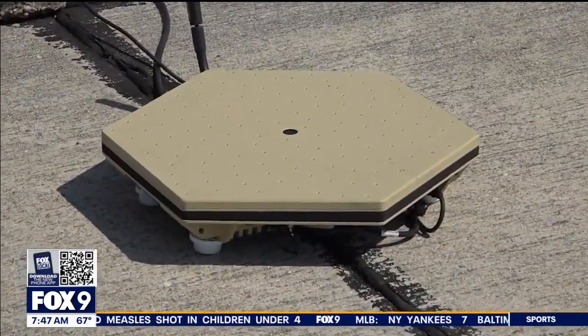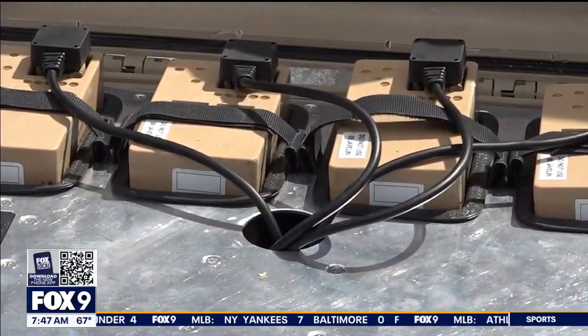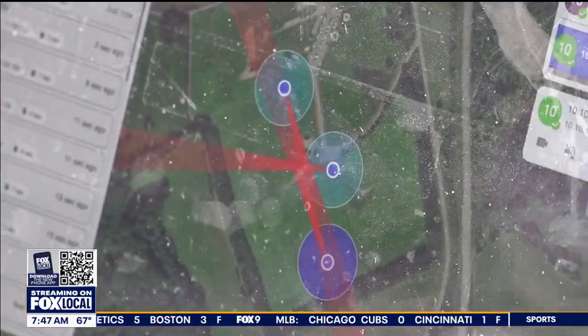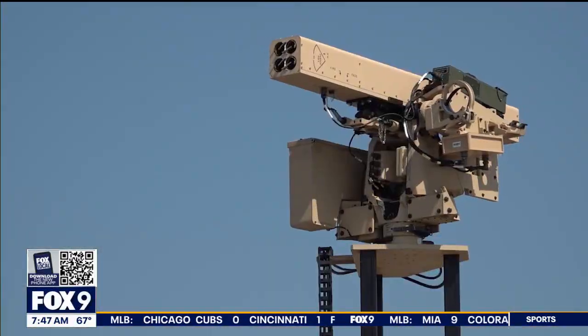Other systems simply pinpoint where a hostile drone is by picking up on its sound, making it useful in active war zones. You see a lot of drones flying near the ground in ground clutter, making it difficult for radars to pick up on them — acoustics doesn't have that issue. Once the acoustic system shows troops the drone's location, they can shoot it down themselves.